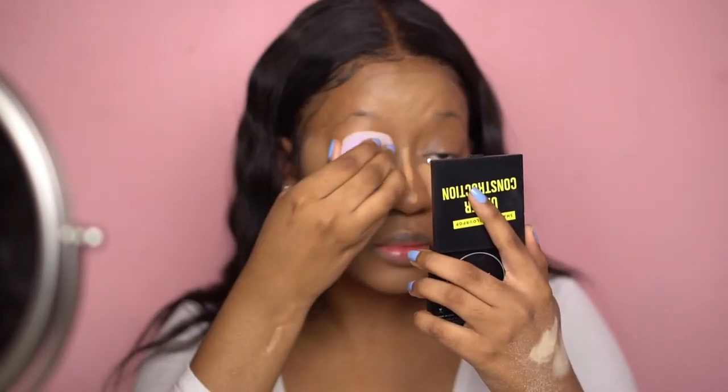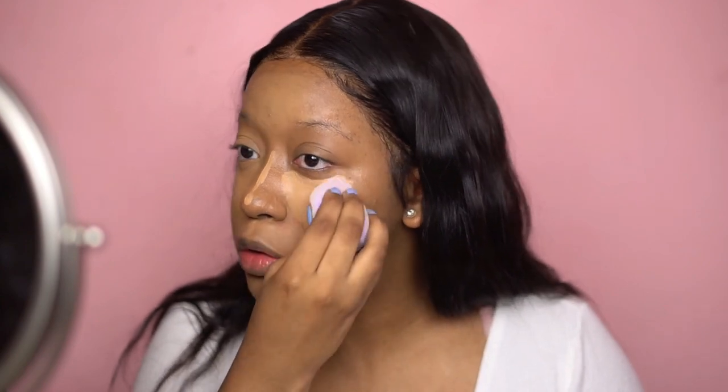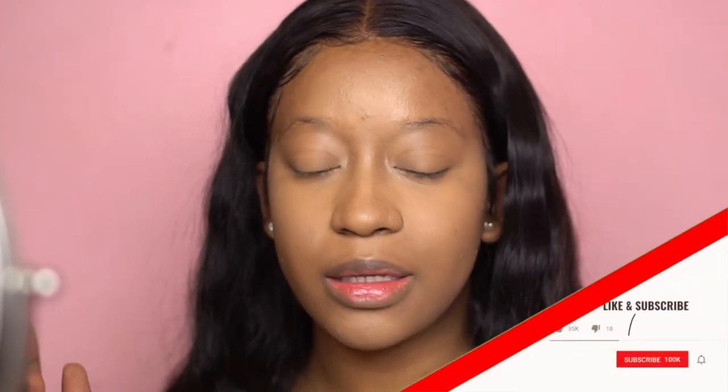I'm setting with the Fenty setting powder in Banana and blending out the other eye. Looking at the concealer, I'm not sure how it looks on camera but I can still see some darkness under there, and even though I tried to set it really fast it's already creasing.